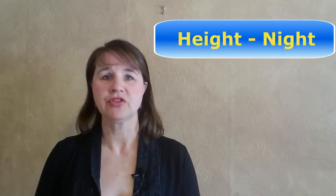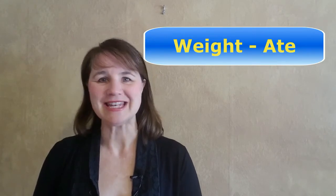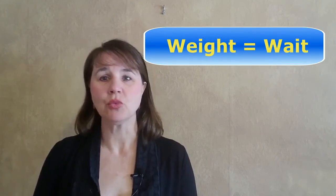Now let's look at the EI spelling. Even though these words are spelled the same, the EI is pronounced differently in each word. The word height rhymes with night or white — notice the I sound. The word weight rhymes with eight; in fact, it sounds exactly the same as the word wait. Notice it has an A sound.